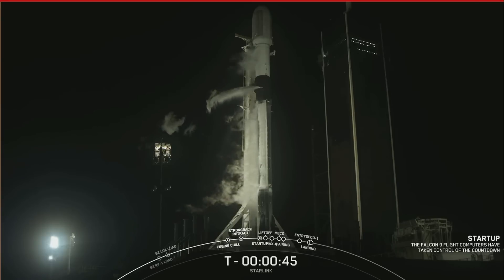SpaceX launch director: go for launch. Awesome news — we are go for launch. Let's watch as Falcon 9 lifts off.